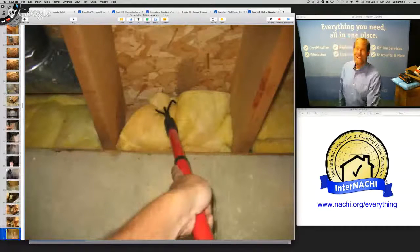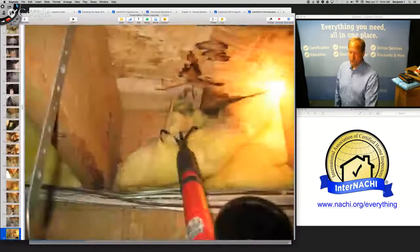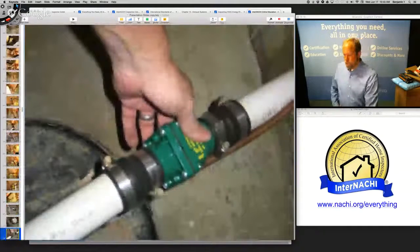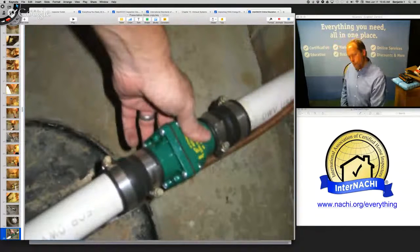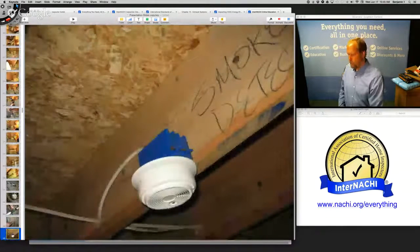Now I'm looking like crazy at all the other areas — maybe under the slider door, the entry door, under some windows. Not really finding anything additional other than the chimney. So we have a moisture problem — a major material defect. The sump pump is plugged in. Smoke detectors work.